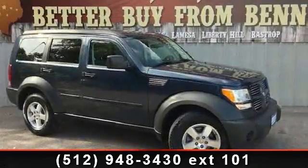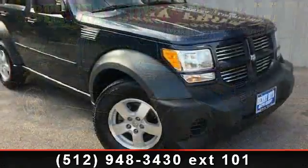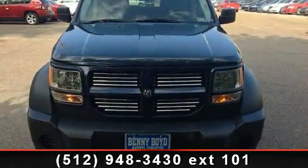Step into the 2008 Dodge Nitro SXT. This may be the set of wheels you've been looking for. This vehicle comes with a reliable six-cylinder engine connected to a smooth shifting automatic transmission.